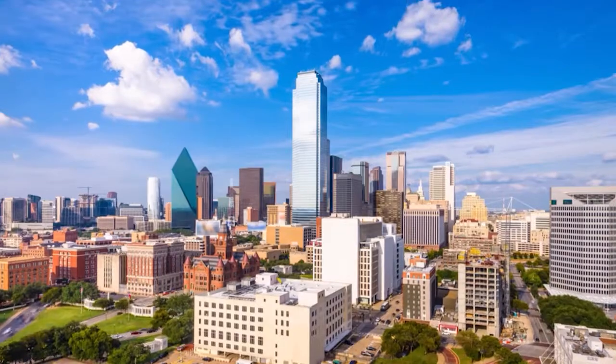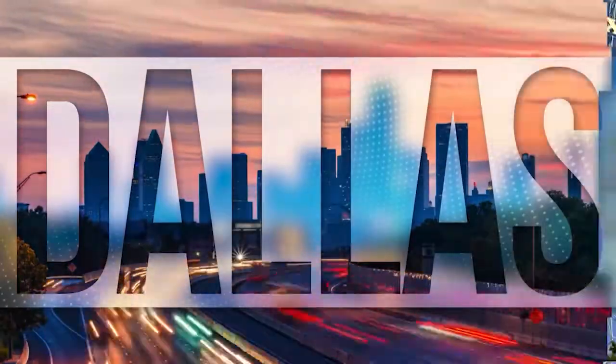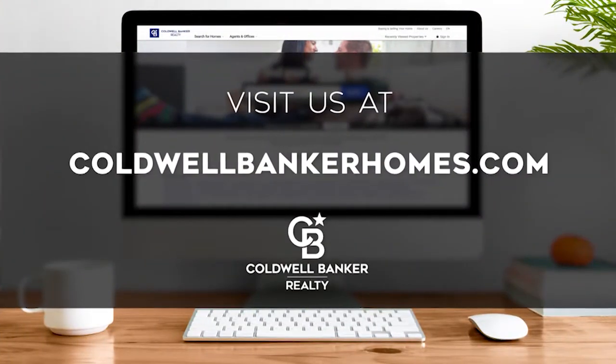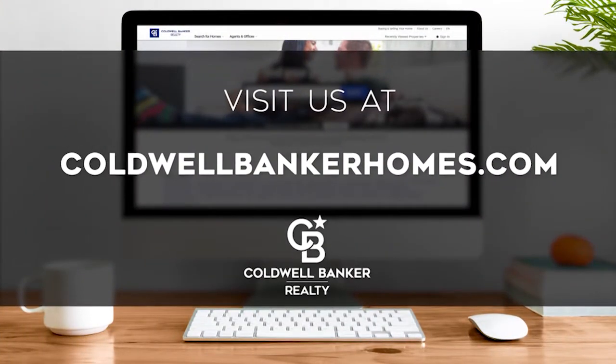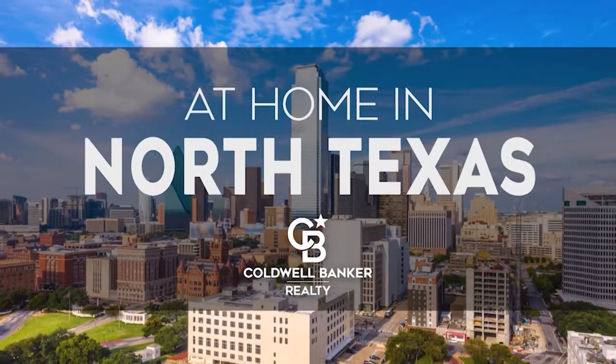Tune in next Sunday at 8:30 a.m. for the latest news about real estate for sale throughout North Texas. If you have a question about buying or selling a home, getting a mortgage, or are interested in a career in real estate, visit us online at coldwellbankerhomes.com. Have a great week and we'll see you next Sunday for an all-new At Home in North Texas.